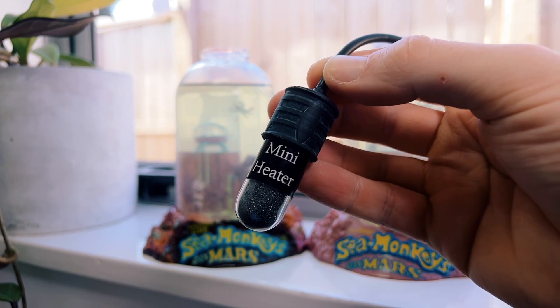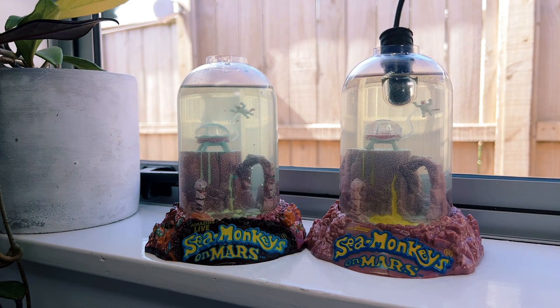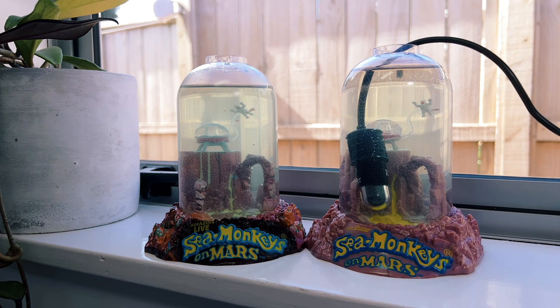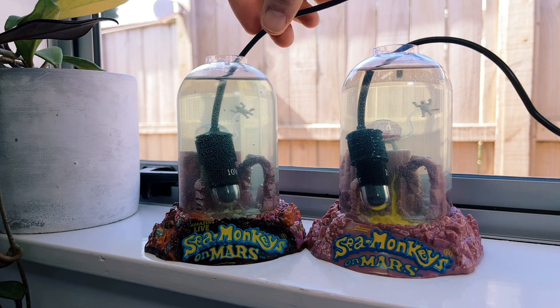The other main reason sea monkeys die is fast temperature fluctuations. I would often try growing sea monkeys here in New Zealand in winter, and New Zealand is simply too cold for sea monkeys during winter. What I do now is use aquarium heaters during the colder months, which keeps the tank water nice and stable at its optimal temperature. This helps a lot with survival rates and the survival of subsequent generations born into the tank.